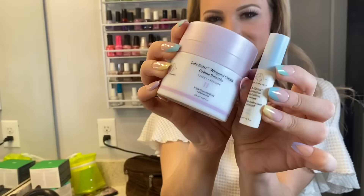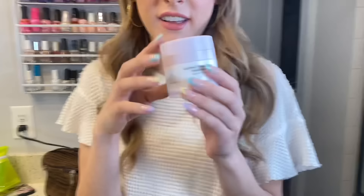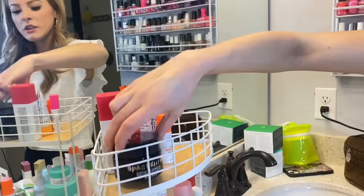This is my second favorite item — it might actually be my first come to think of it. This is the Lala Retro Whipped Cream Rescue and Recover. It's so good. It has the classic little pump.